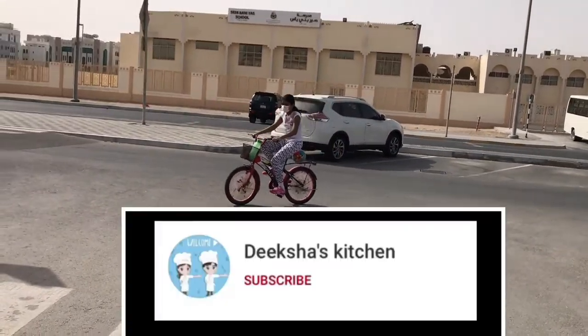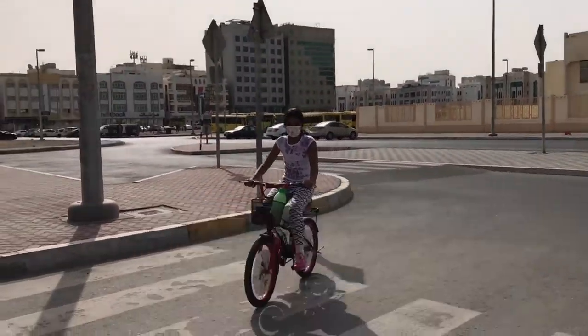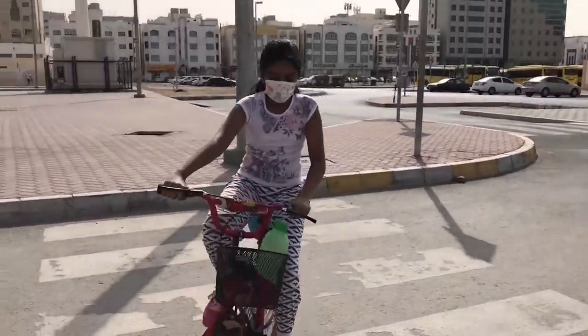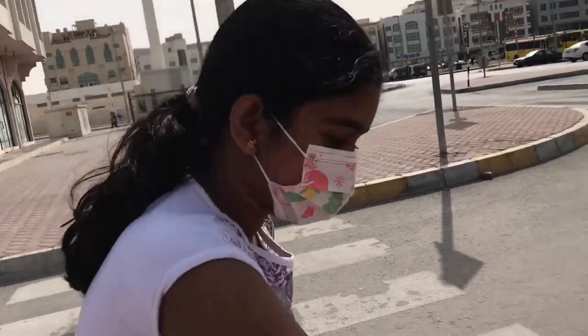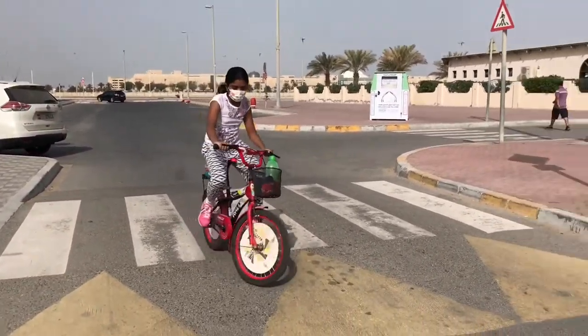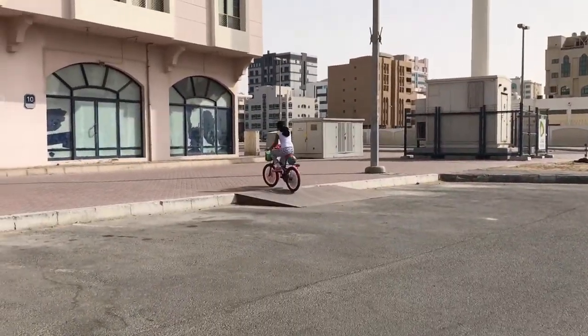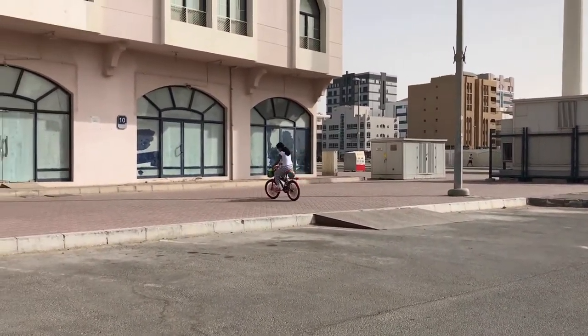Hello everyone, welcome to Iksha's Kitchen. Today I am going to make this video known as Friday Vlog Routine Part 2. Me and my family are in the playground near my home because today is Friday, and Friday means holiday.